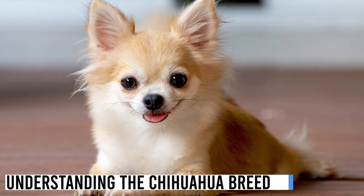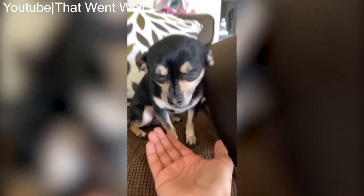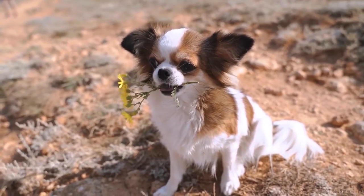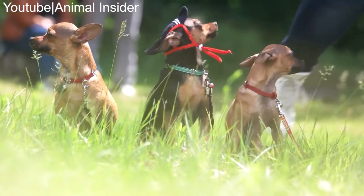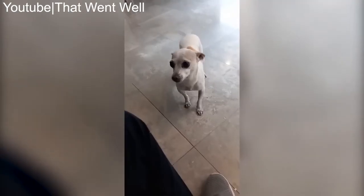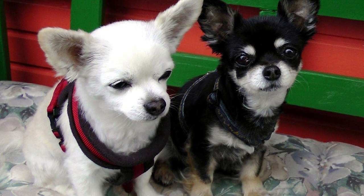Before we jump into the care tips, it's important to understand the chihuahua breed. Chihuahuas are named after the Mexican state of Chihuahua, where they were first discovered in the mid-1800s. Their exact origin is debated, but they are believed to be descendants of the Techichi, a small companion dog favored by ancient civilizations like the Aztecs.